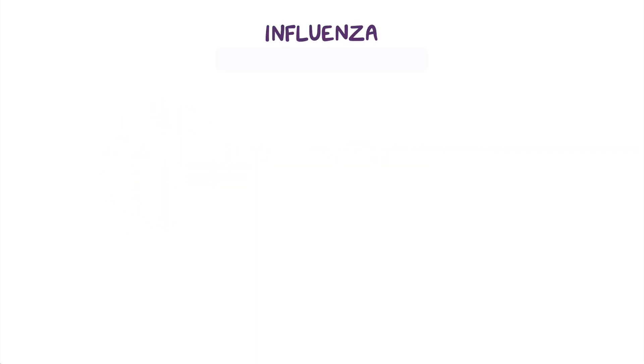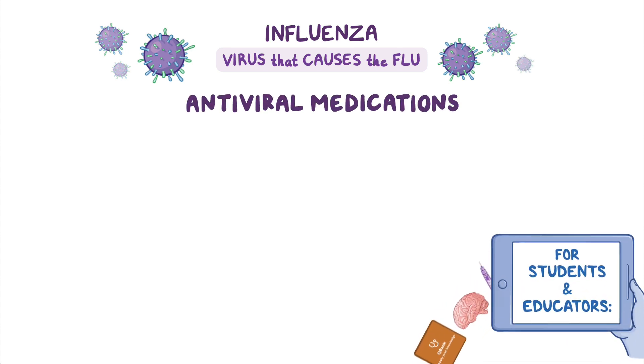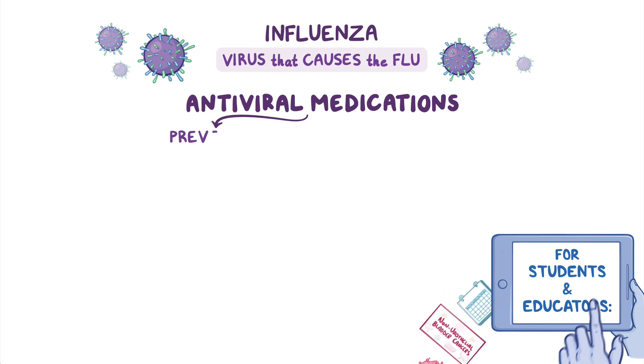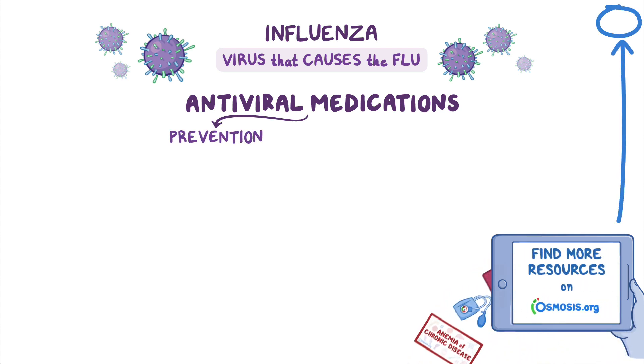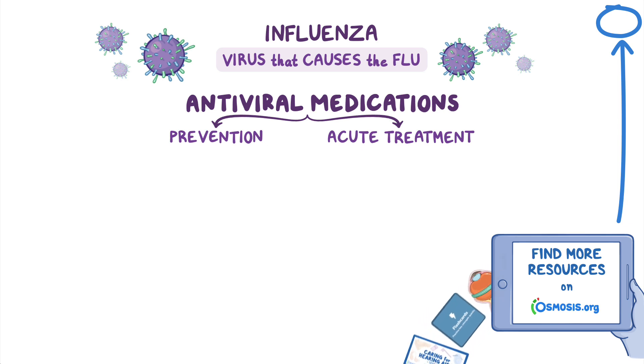The influenza virus causes seasonal influenza, commonly called the flu, which is one of the most common infectious diseases. There are several antiviral medications that can be used, either in the prevention of influenza for high-risk clients or in the acute treatment of severe cases of influenza.